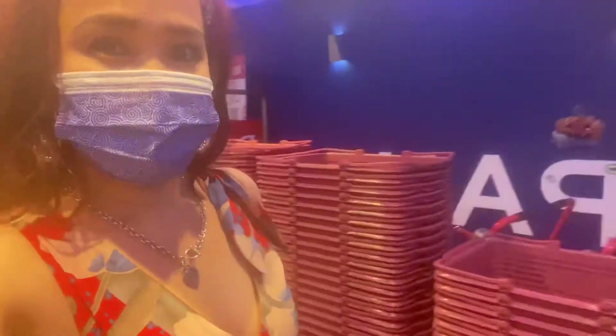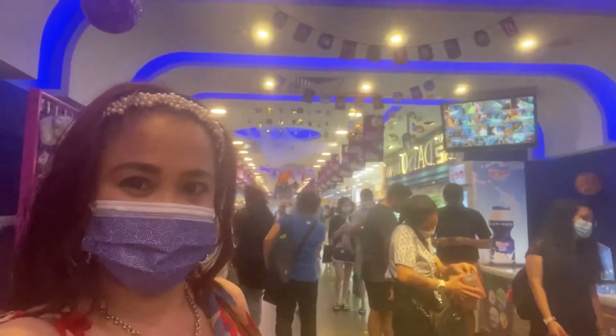So now we're going inside Daiso. They have a lot of items here, guys.